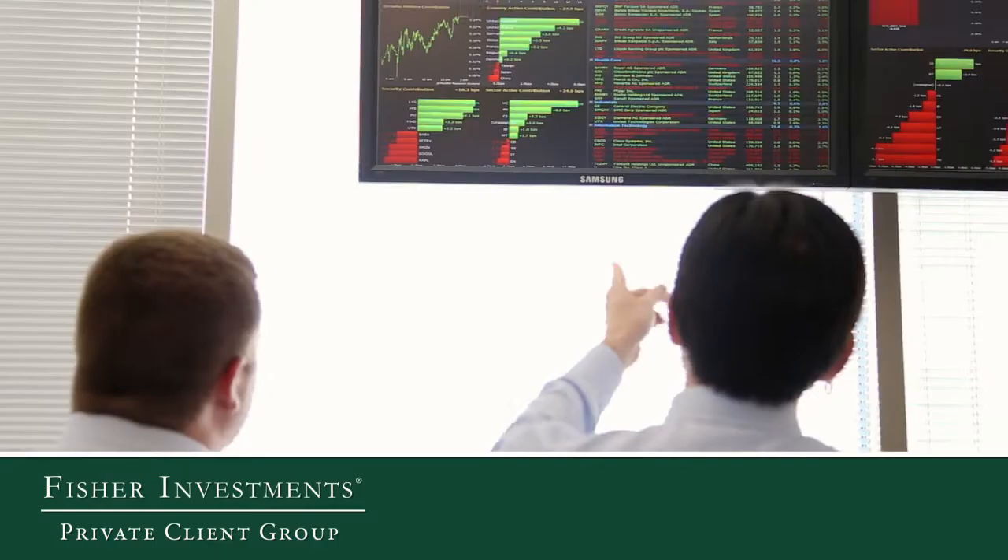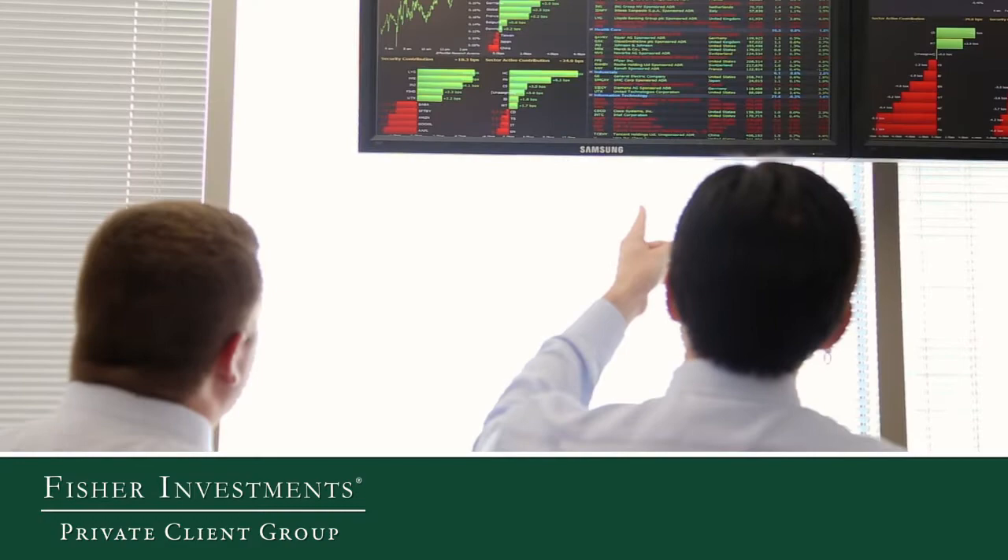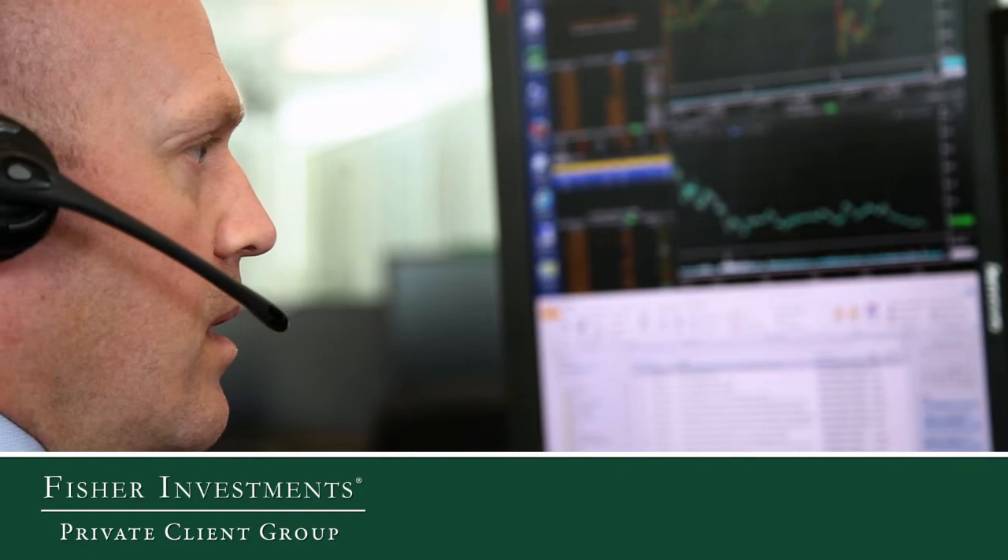Once we've decided what categories of the market we want to be overweight and underweight, we can whittle down our choice set of stocks further by applying various quantitative factor screens. At certain points in the market and economic cycle, we might prefer value stocks over growth stocks, or large stocks over small stocks. We use capitalization and valuation metrics to narrow down our choice set even further.